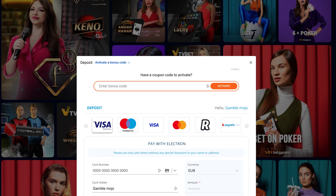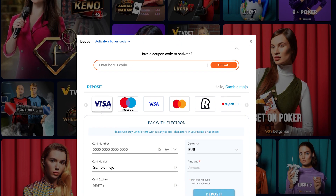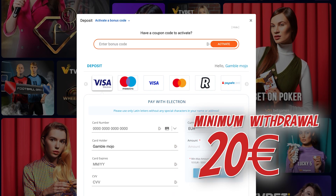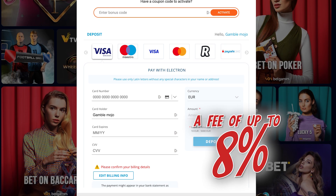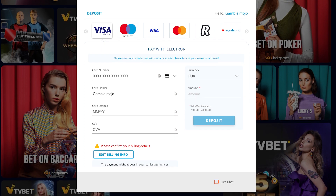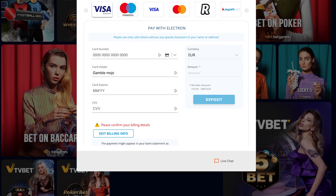With such flexibility, depositing at Dreambed Casino is quick, easy, and tailored to your needs. On to withdrawals — the minimum withdrawal amount is 20 euros. Keep in mind that if you make multiple withdrawals within 30 days, there may be a fee of up to 8%. Most withdrawals are processed within three to five business days. Just make sure you've met all wagering requirements before requesting a withdrawal to avoid any hiccups.